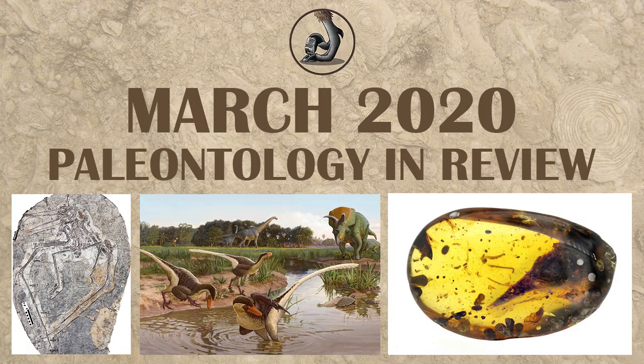Hi everyone, this is Ezekiel O'Callaghan with Raptor Chatter here to talk about what happened for paleontology in March 2020.